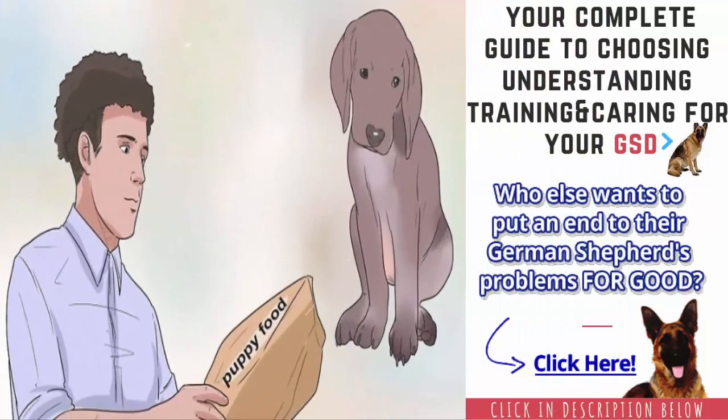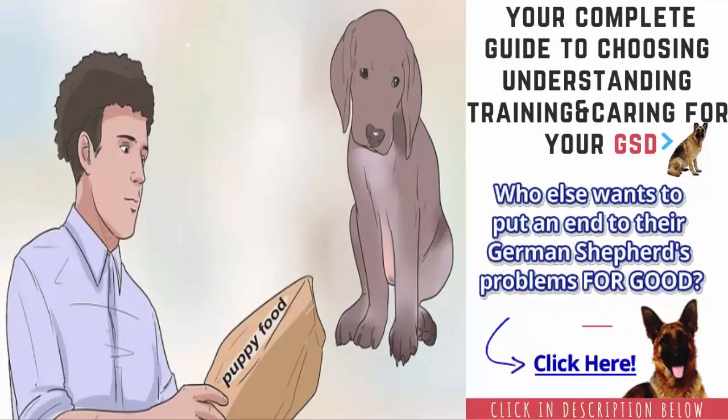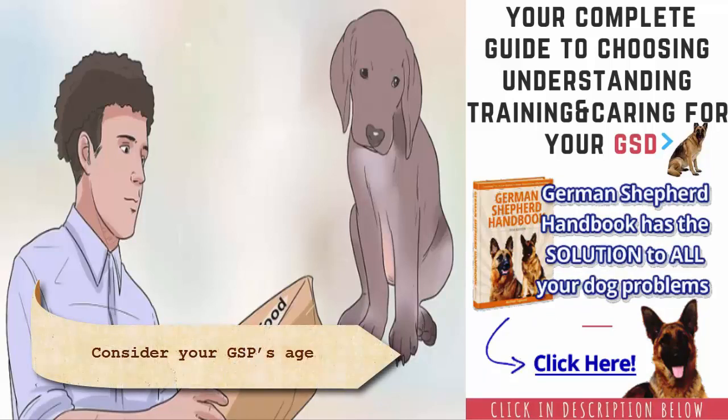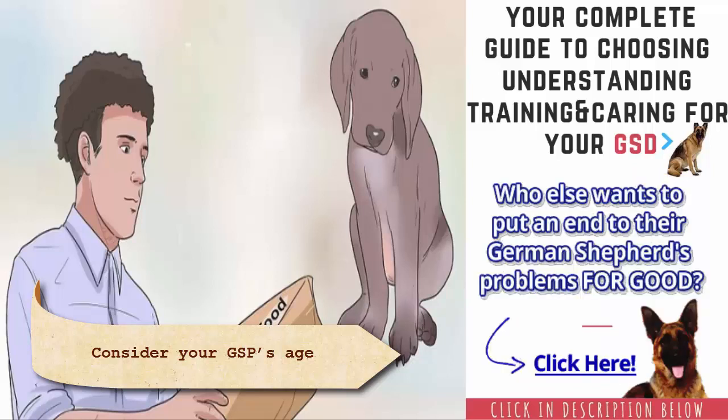Consider your GSP's age. Depending on the age of your GSP, you may need to choose a special age-specific food. For example, if you have a GSP puppy, then you will need a puppy food. If you have an older adult dog, then you will need to choose a senior food.